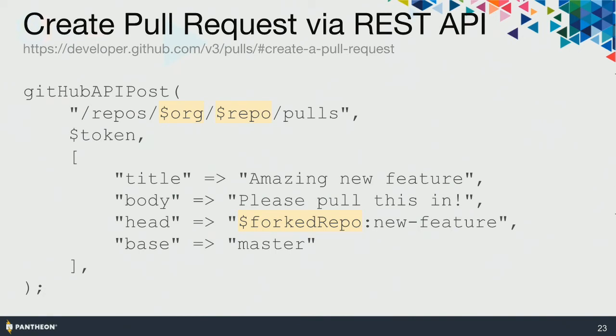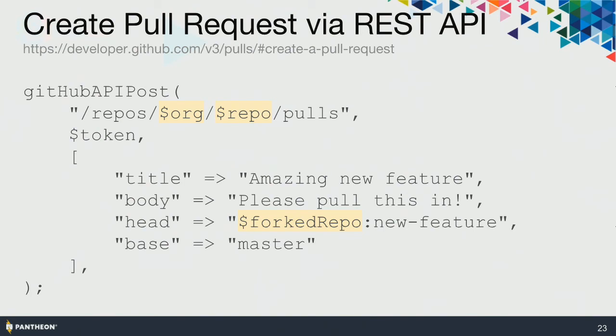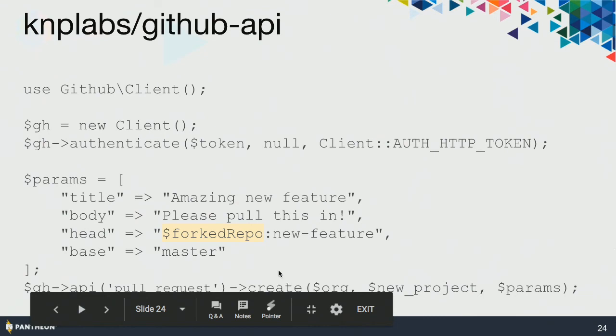So if you want to create a pull request via the REST API, you just need to give it the proper URL, which in this case is repos/pulls with the name of the repository in the middle. Give it a title and something to put in the body. If you're adding a pull request to a fork, you put the name of the fork repo with a colon followed by the branch name. If you're pushing to your main repository, you just name the branch. Base is the point that you forked from — very often master. If you're using the KNP Labs GitHub API, which I strongly recommend, the parameters look very much like what goes into the HTTP POST request. You call the GitHub client with the pull-request API, call create, give it the parameters, and KNP Labs does all the work.